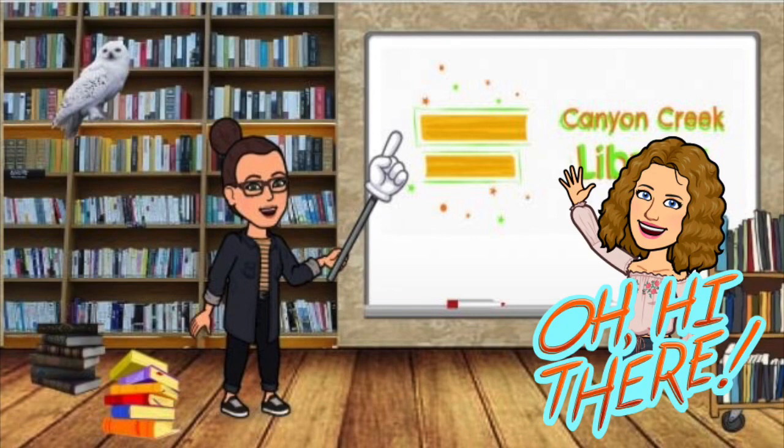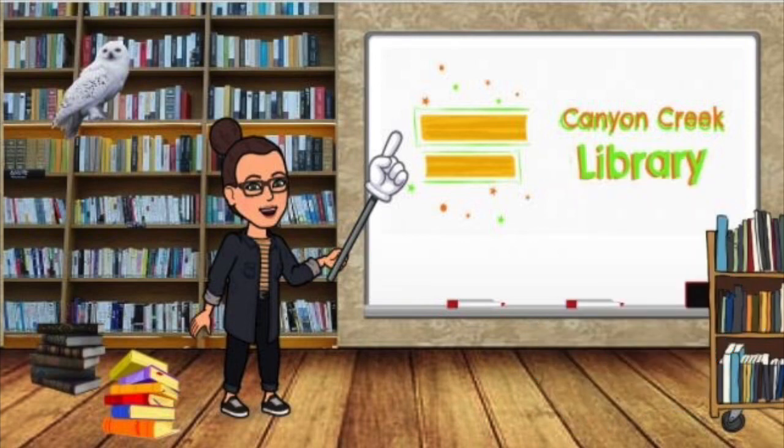I wanted to give parents who might be unfamiliar with our library a quick orientation of how it is set up. Before we start, I will be explaining mostly by average grade levels to give you a better understanding of reading levels. Everyone reads at a different level and pace, so this may not fit each child perfectly, and we encourage students to discover what their own just right book level is.